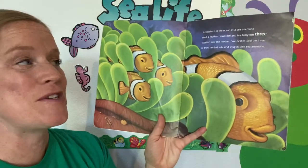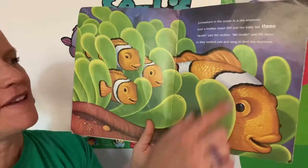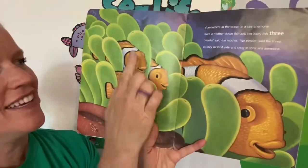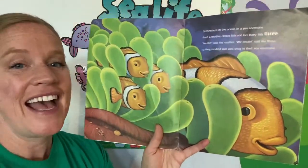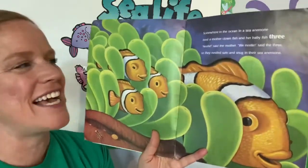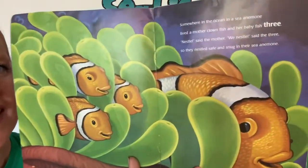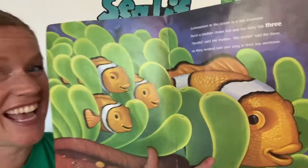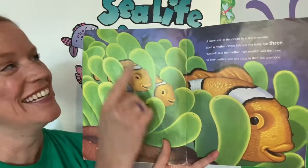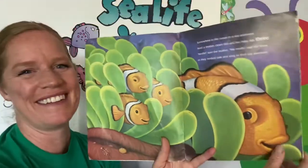Somewhere in the ocean in a sea anemone lived a mother clownfish and her baby fish three. One, two, three. Nestle, said the mother. We nestle, said the three. So they nestled safe and snug in their sea anemone. Where's the number three hiding? It's hiding in the anemone — look right up there. Very good.